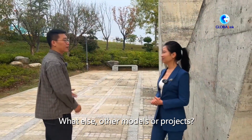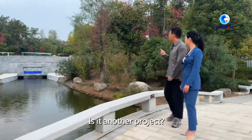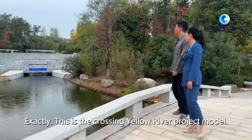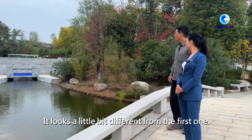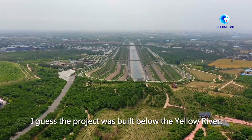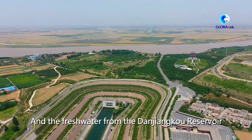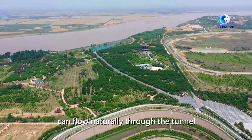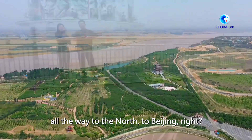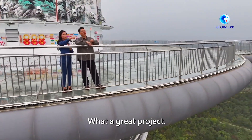What else is there to see? Let me show you. This is the Crossing Yellow River project model — it looks a little different from the first one. The project was built below the Yellow River, and the fresh water from the Danjiangkou Reservoir can flow naturally through the tunnel all the way north to Beijing. Very impressive — what a great project!